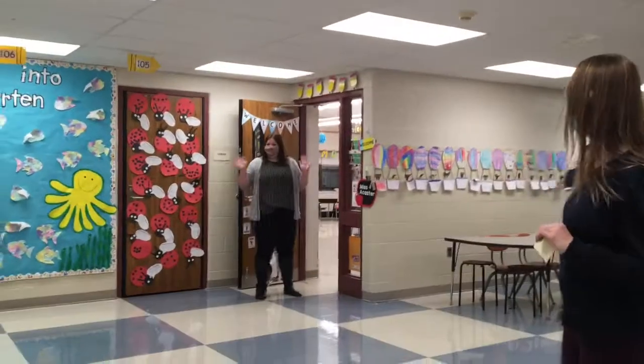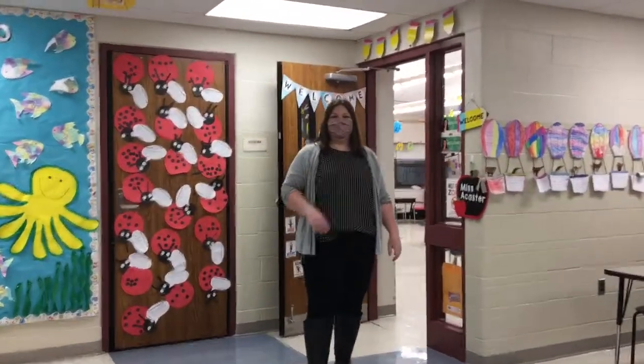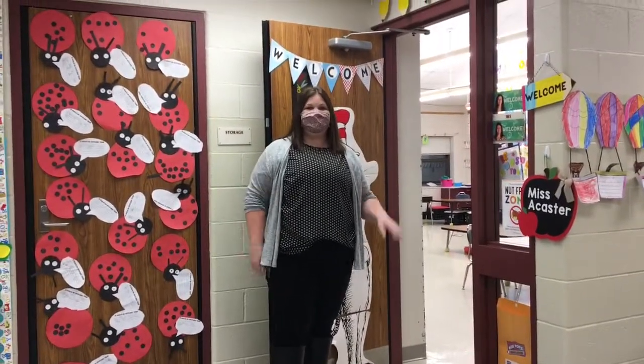Oh look, and she's waiting for you! Hi guys, I'm Ms. Atcaster and my classroom's over here. I'm so excited for you guys to come to kindergarten too — I might be one of your kindergarten teachers as well.